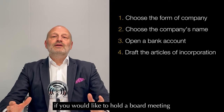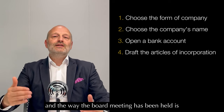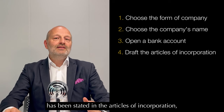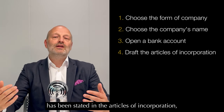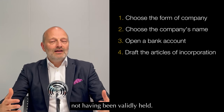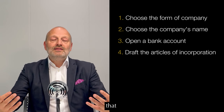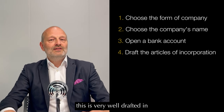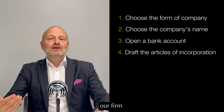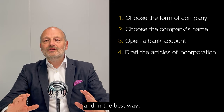Another example: if you would like to hold a board meeting and the way the board meeting has been held is not in accordance with what has been stated in the articles of incorporation, such board meetings might be viewed as not having been validly held. So it is of utmost importance that all of this is very well drafted in the articles of incorporation. Our firm could help you to draft this in the most flexible and best way.